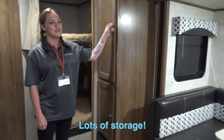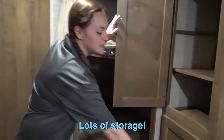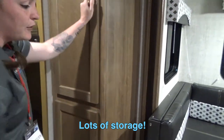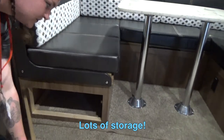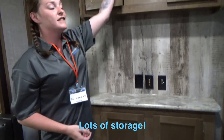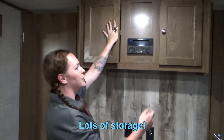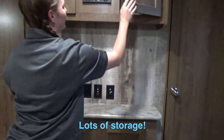Speaking of storage, this unit has plenty of storage for all your needs to be able to take everything and anything you want with you. You're going to also have storage here underneath your dinette. And if you come over here, you've got plenty of storage here as well. This is going to be your home entertainment — plenty of storage for books, games, DVDs, or anything else you might want to take with you.